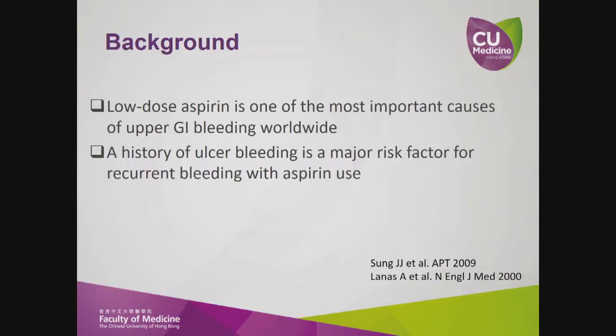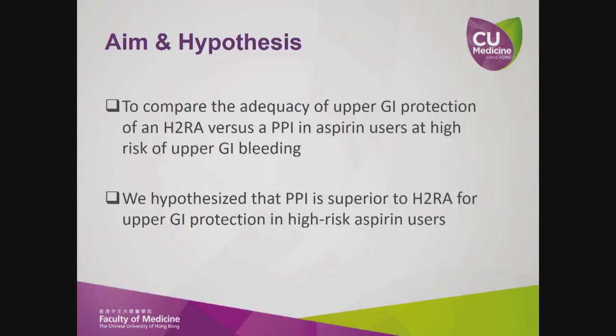Low-dose aspirin is one of the most important causes of upper GI bleeding worldwide. A history of ulcer bleeding is a major risk factor for recurrent bleeding with aspirin use. Our aim is to compare the adequacy of upper GI protection of an H2RA versus a PPI in aspirin users at high risk of upper GI bleeding.